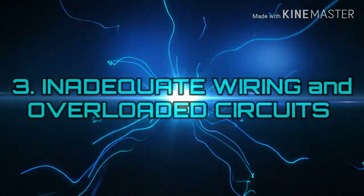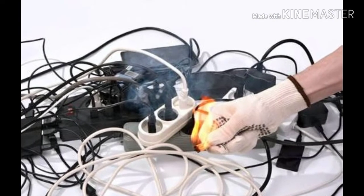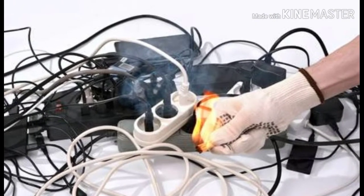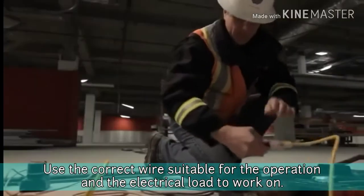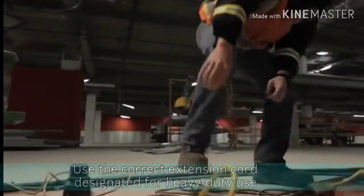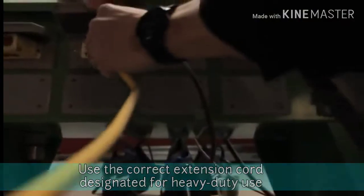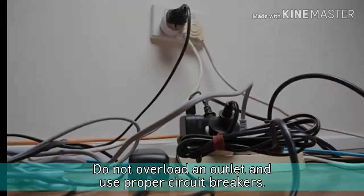Number 3: Inadequate Wiring and Overloaded Circuits. Using wires with an inappropriate size for the current can cause overheating and fires to occur. Use the correct wires suitable for the operation and the electrical load. Use the correct extension cord designated for heavy-duty use. Also, do not overload an outlet and use proper circuit breakers.